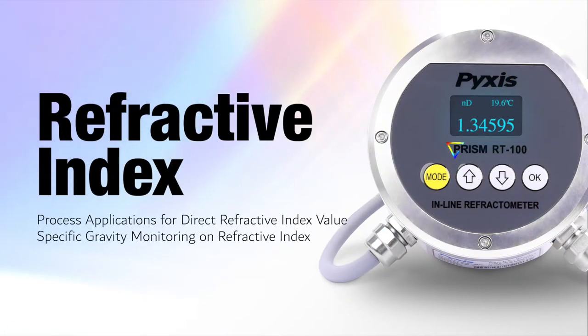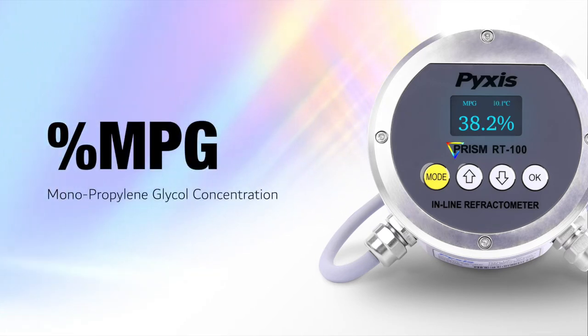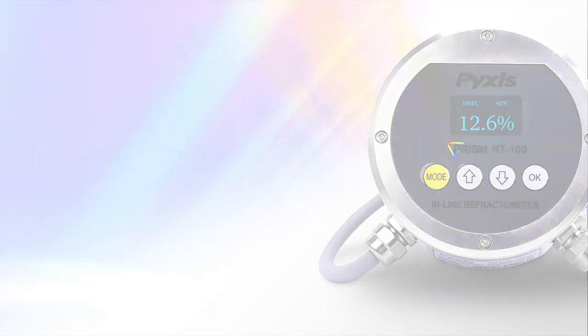Process applications include direct refractive index value (nD), specific gravity monitoring on refractive index, monoethylene glycol concentration, monopropylene glycol concentration, sugar content, and advanced low viscosity fluid.